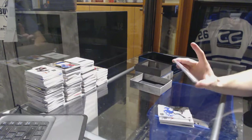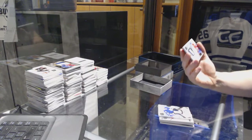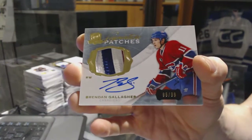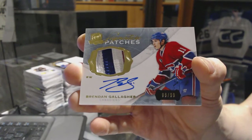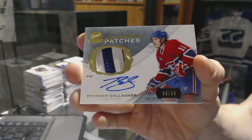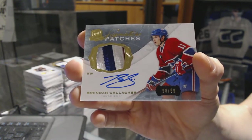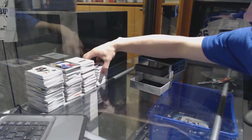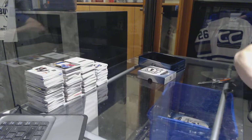And we've got a three-color 14-15 signature patch, number 99 for the Montreal Canadiens, Brendan Gallagher. So there we go, boys and girls — multi-randoms coming up next.